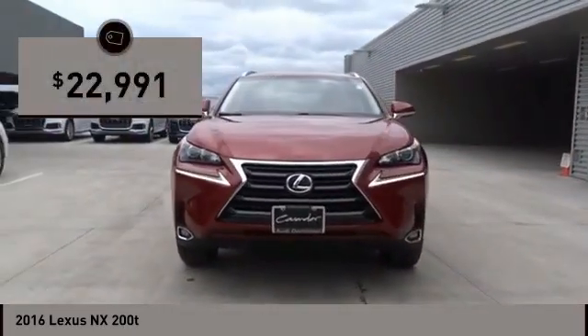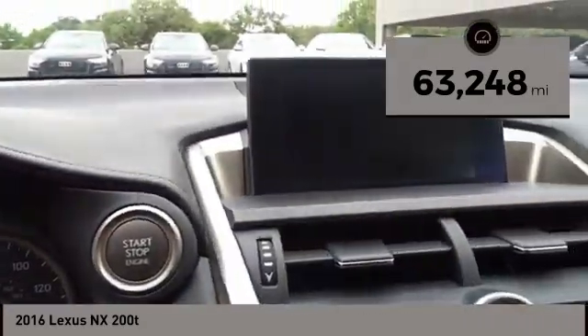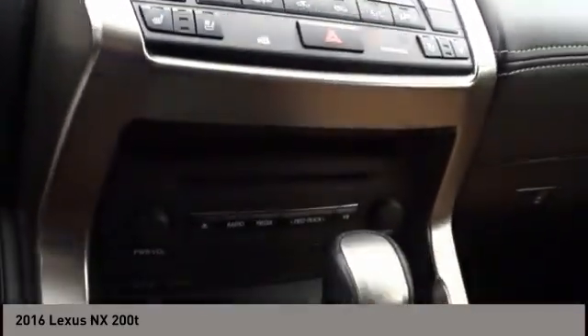It is priced below $25,000. This vehicle has less than 65,000 miles. A vehicle like this doesn't come along every day. Come in and get it before someone else does.